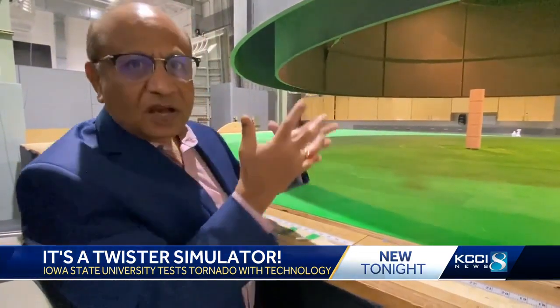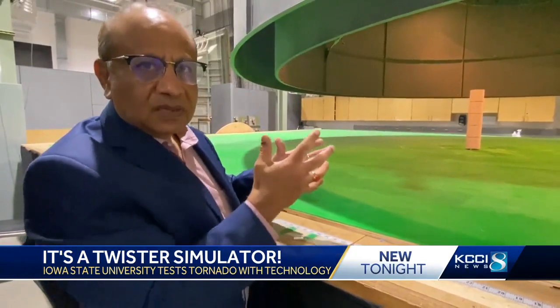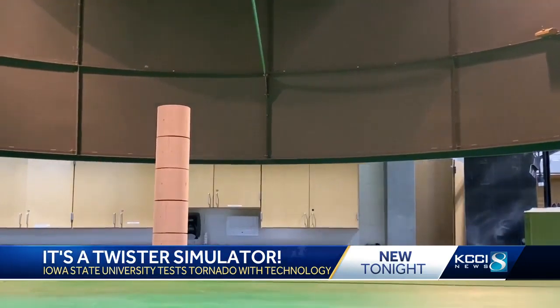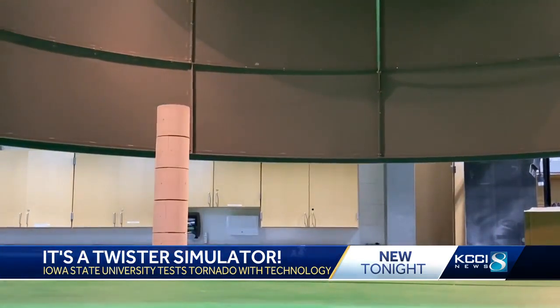You will be able to test a much larger model, or even a full-scale structure, in this new facility. A new $14 million grant from the U.S. National Science Foundation is giving Sakaar the funds to design a new simulator, capable of bigger simulations more like the ones seen in nature.